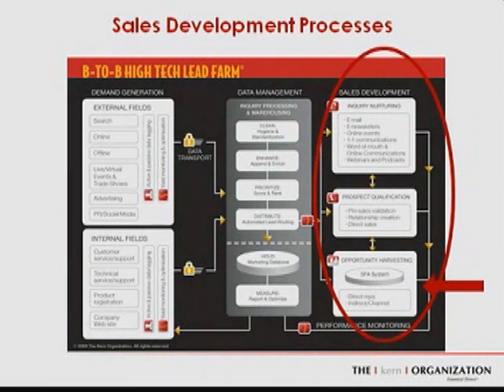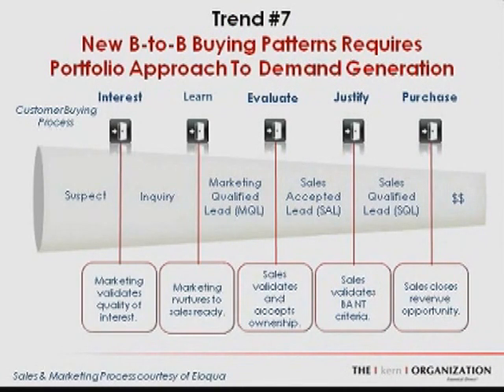The third area is the actual sales funnel itself — the nurturing process, the prospect qualification process, and opportunity harvesting, and the interrelationship of those three. With marketing automation solutions and the new self-service environment, we need to fill the sales funnel at each stage. I call this the portfolio approach to demand generation: we want people early in the funnel, deeper in the funnel, and highly qualified, then use marketing programs and email automation to advance them through until they become sales-qualified and ready for opportunity harvesting.